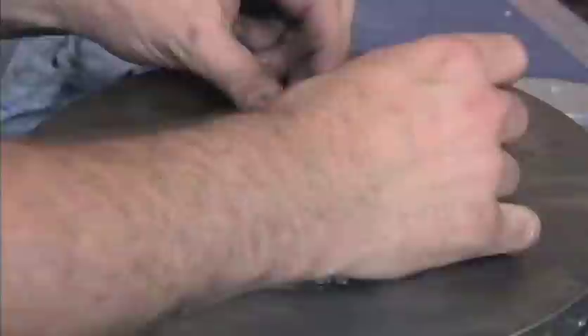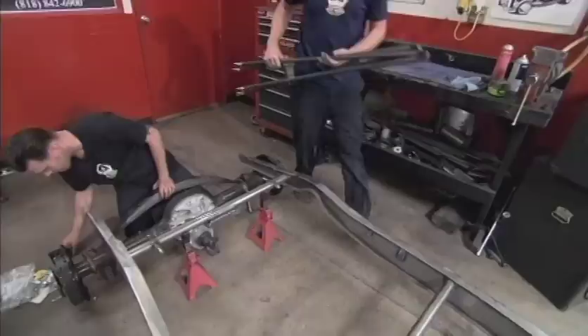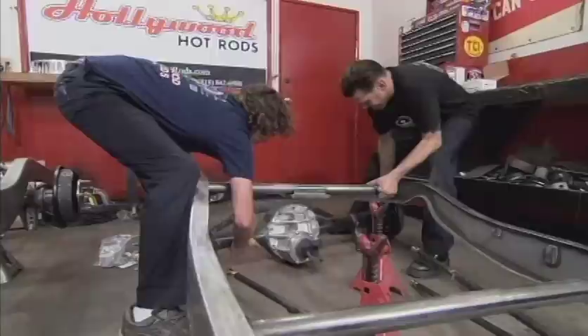No sooner was Troy ordering up parts when he got a call from John. He was in the middle of ordering and John asked if he'd ordered yet — Troy said he was just about to. John's response: 'Double everything.' In other words, John now wanted two '32 Roadsters. So Hollywood Hot Rods did exactly what John requested — they doubled up on everything.